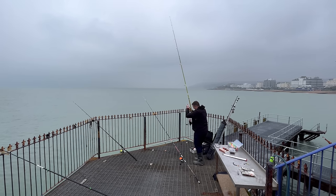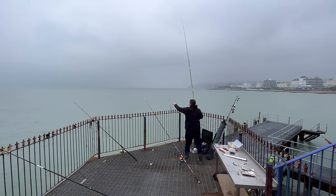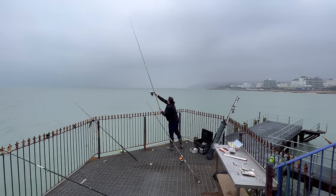You have to be really careful here with where you cast. There are so many little traps, you can't really get a full swing on. You can just drop it down in the gaps, but you've got to be quite accurate — it's a tangly nightmare.